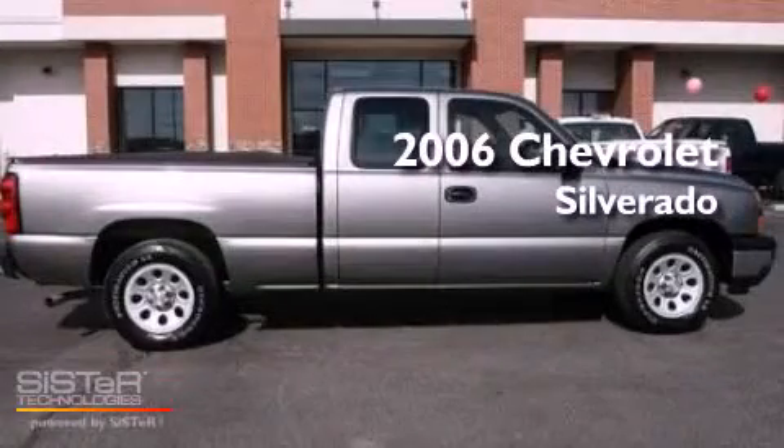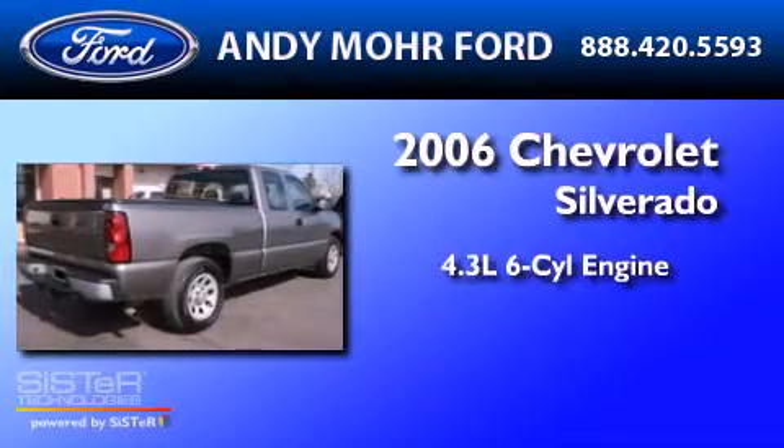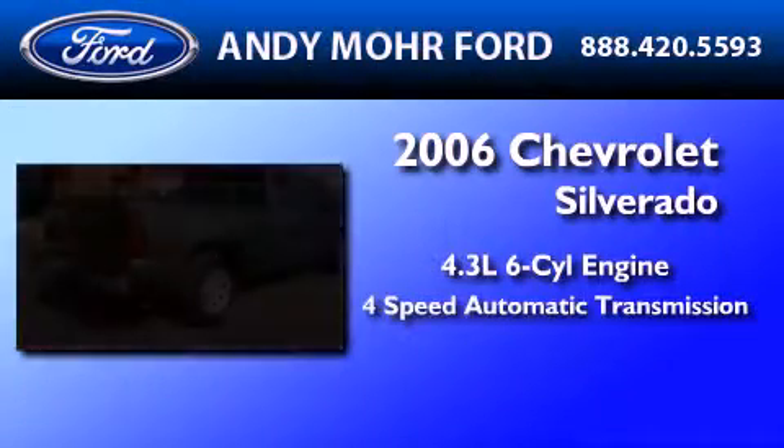This is a 2006 Chevrolet Silverado. It features a 4.3-liter six-cylinder engine and a four-speed automatic transmission.